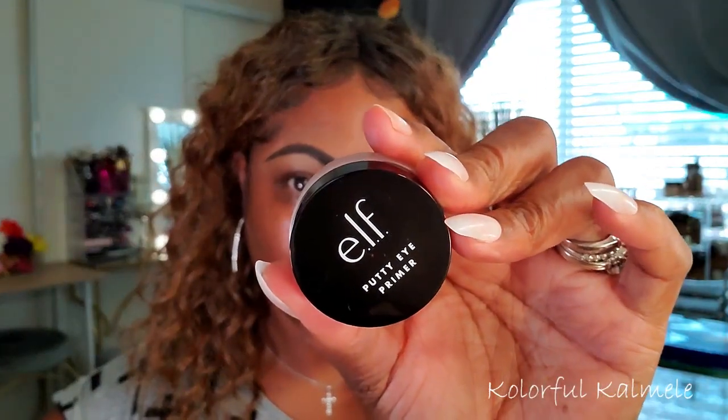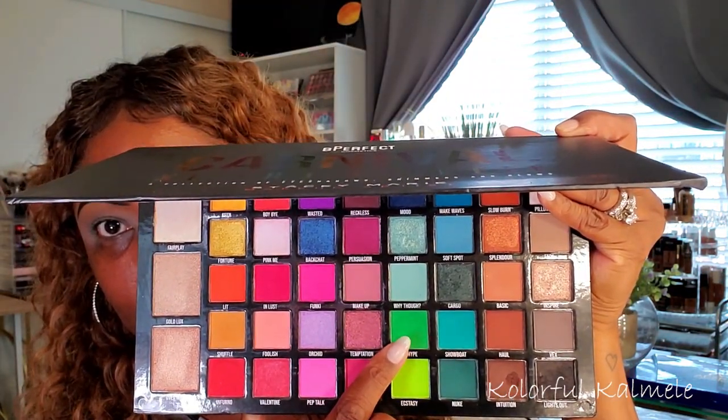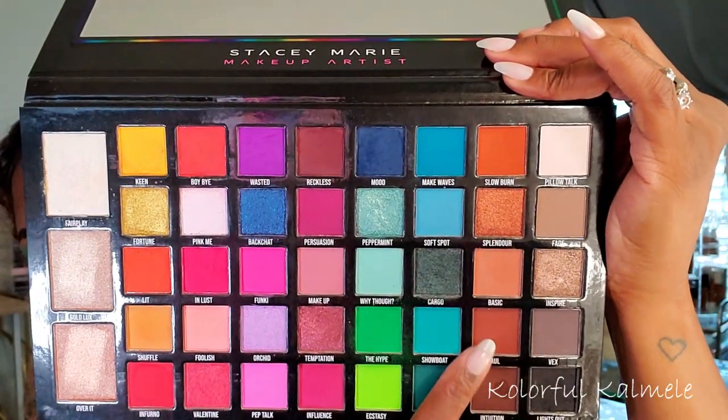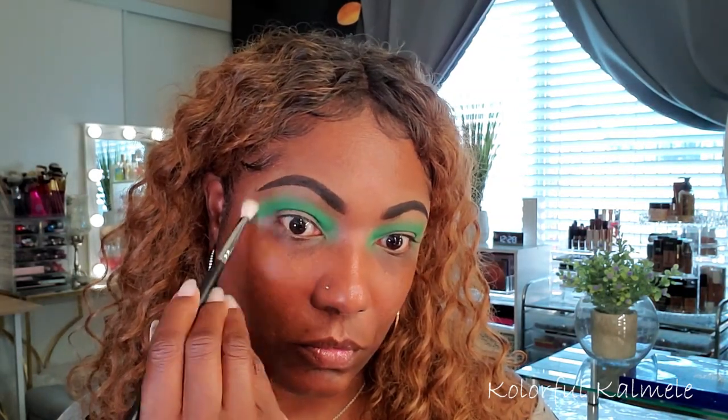I'm starting out by prepping my eyes with my ELF Putty Eye Primer — it's a pretty dry eyeshadow base, reminiscent of the MAC Paint Pot. I'm going straight for the green using the shade 'The Hype.' This color is very bold — nicely pigmented, goes on very easily, and blends out beautifully. I only went into the pan once and I'm just blending that out in my crease.